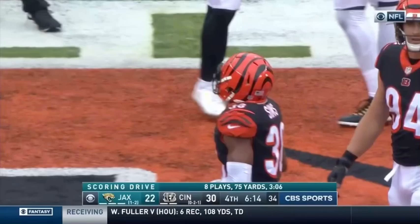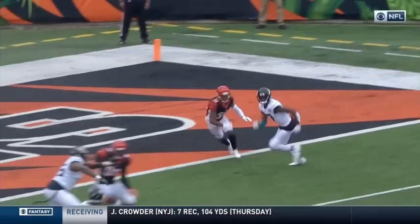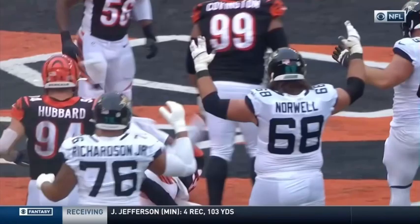It was similar to the play with Sample and Miles Jack earlier in the game. They fake the screen to Robinson, come back to the quick look-in. There's Chark with the catch.